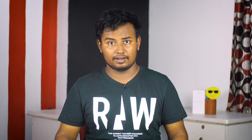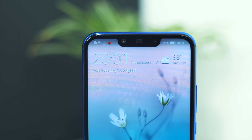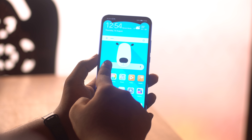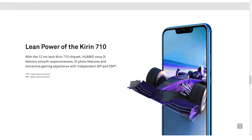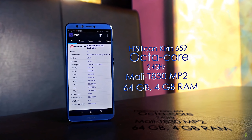The 6.3-inch IPS display is Full HD Plus with a 19.9:9 aspect ratio. The screen-to-body ratio is 82.2%, giving a full-view experience. The display quality is good — it is sharp, colorful, and without excessive oversaturation. Brightness performance is very good, even in reflective conditions outdoors. The notch does take some screen space, but the viewing experience is solid.